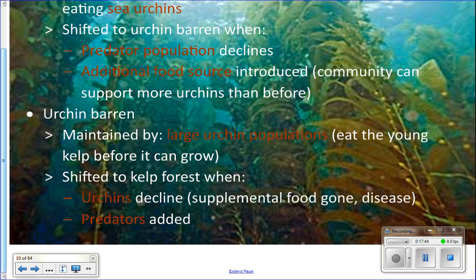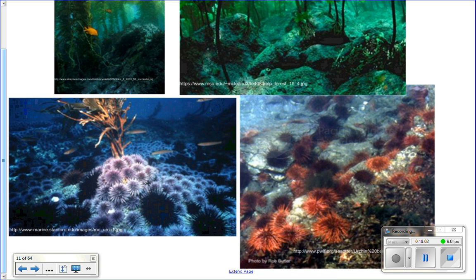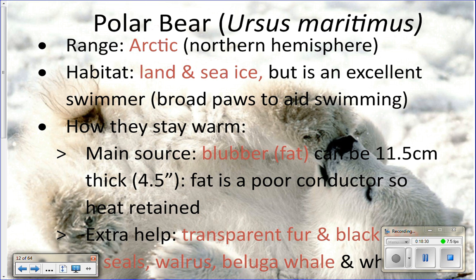As the sea otter population grows, areas that switched to an urchin barren due to lack of sea otters can switch back and become kelp forests again. Sea otters are important for healthy kelp forest ecosystems. You can see the difference in the pictures — a kelp forest on top with lots of kelp and fish, versus the urchin barren below with just rocks, urchins, and no kelp.